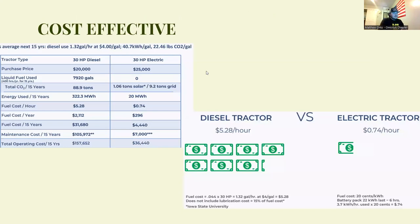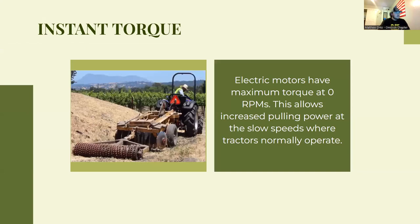One benefit of electric tractors is that they're cost effective. This chart compares the cost to own a diesel tractor versus an electric tractor. The upfront cost will be significantly higher for electric, but in the long run it pays itself off and lasts longer. The cost to run per hour is much less — at 20 cents per kilowatt hour, a battery lasting six hours costs far less than burning fuel and lubricant in a diesel. This is one of the main reasons people are switching to electric tractors.